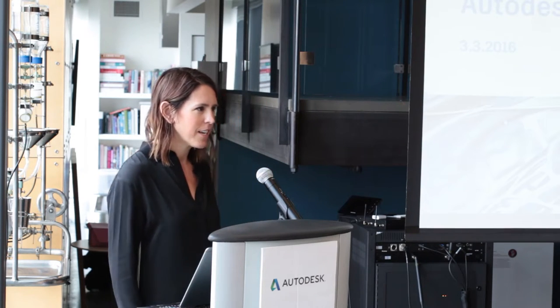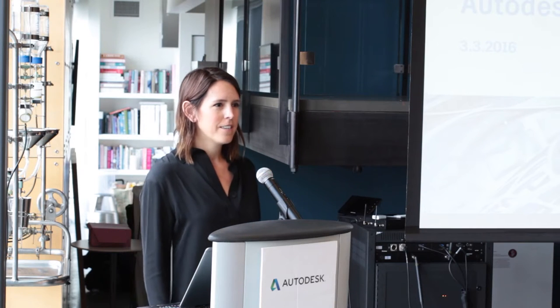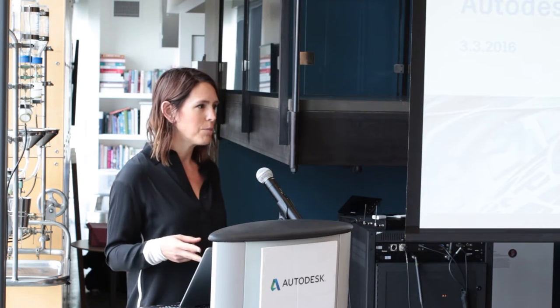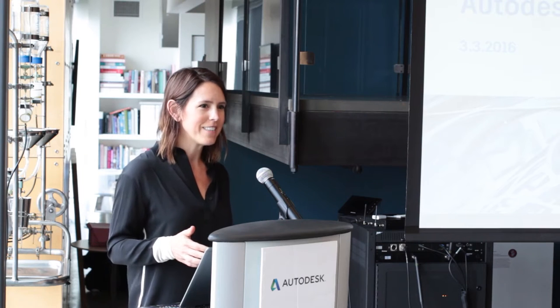Before we get started, I just wanted to set the stage really quickly. We spend a lot of time working in the future, so I think it's always important to remind myself where are we today. It is March 3, 2016, and we're here at the Autodesk Advances in 3D Printing event.